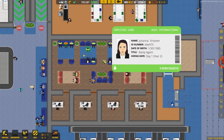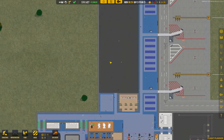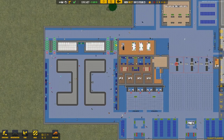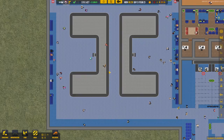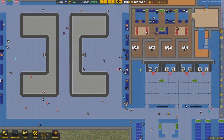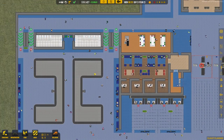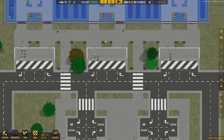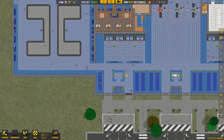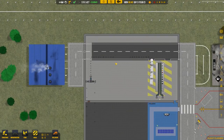We have plenty of gate and ramp agents on hand, which is great. All of the passengers are roaming down toward baggage claim, and a lot of them are enjoying the comfy couches we placed around the terminal. Some passengers actually don't have bags, so they're headed straight out to the bus stands to wait for their exit bus.